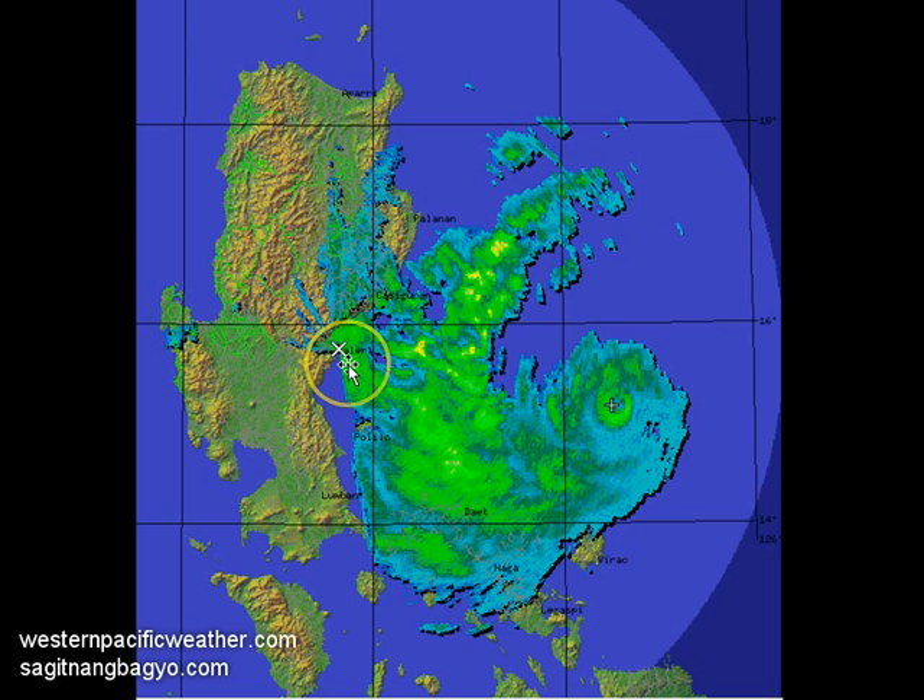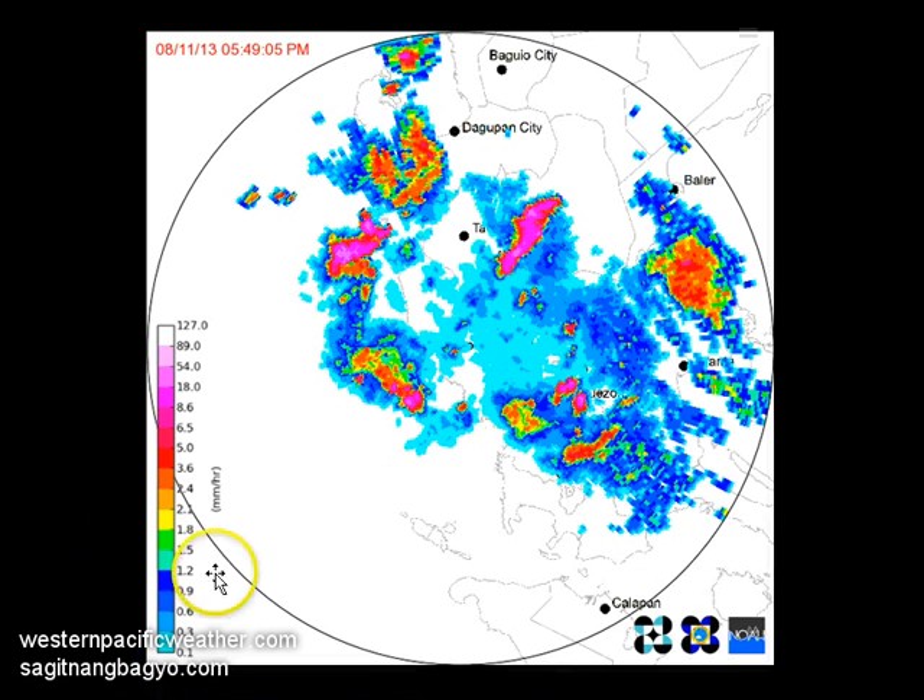Baler is located just southwest of Kasiguran. In this approximately two-hour-old image, you can see it is beginning to pick up the eye of Utor. You can also see the outer and inner rain bands, suggesting light to moderate and even pockets of heavy rainfall in that region.